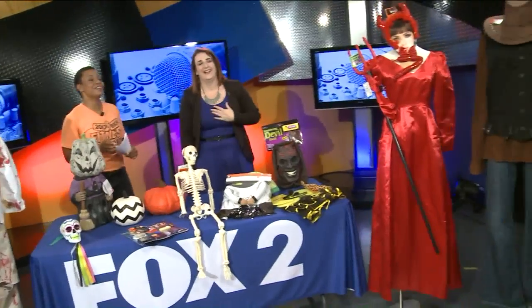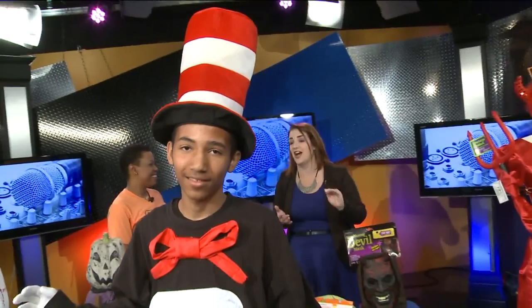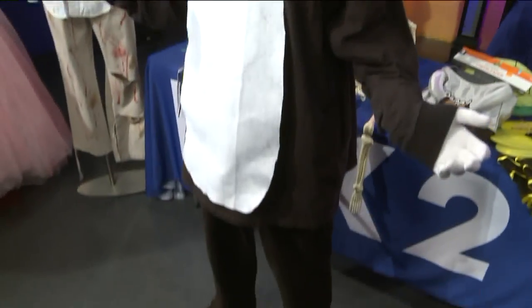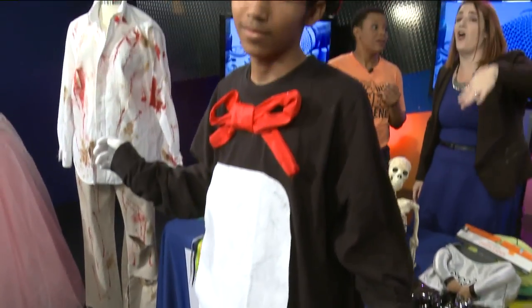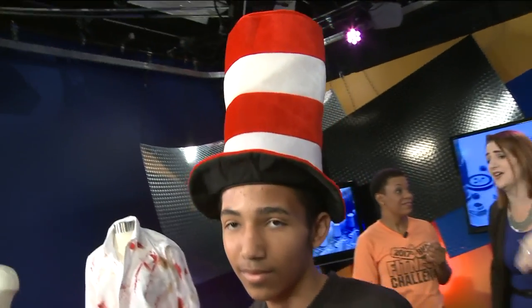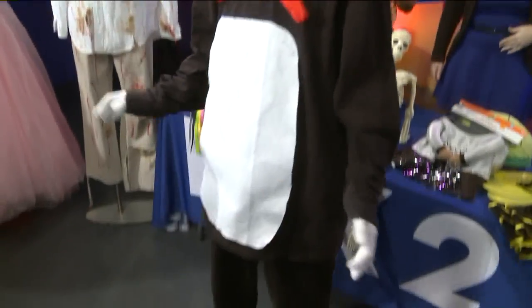This is so darling — we have Cat in the Hat here. This is a really easy costume to put together: a black shirt, black pants, and then we just took some white fabric and glued it on there. All of this was found in a Goodwill store. We found the hat in one of our Goodwill stores — and it's all less than $10. So amazing!